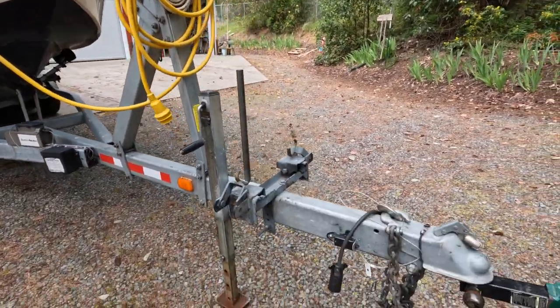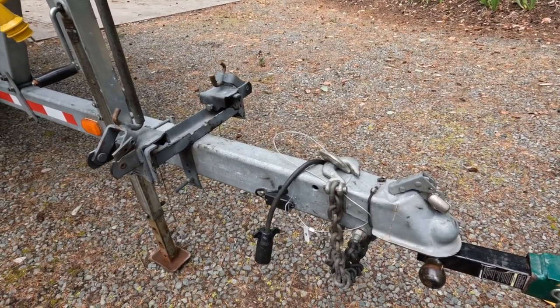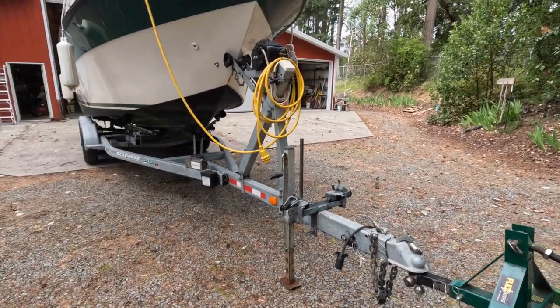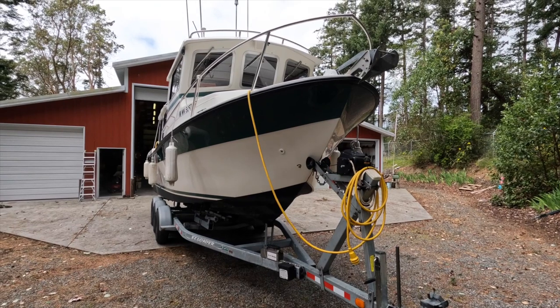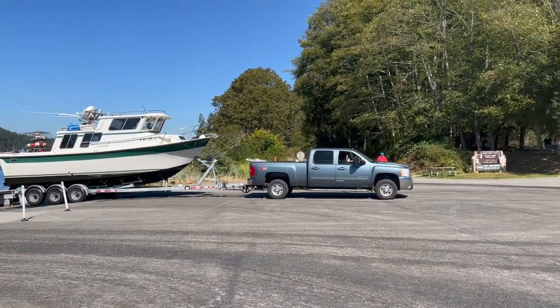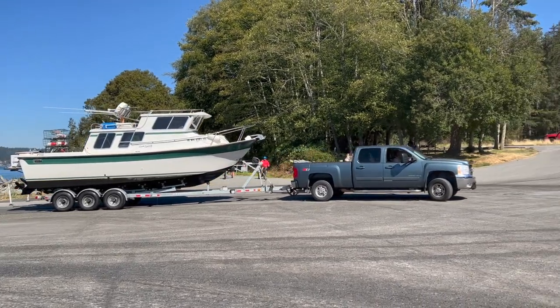There is also an extra heavy-duty jack. Here again is the welded coupler and pole-tong adapter. You can very comfortably and confidently tow this boat and trailer with a three-quarter-ton pickup truck.